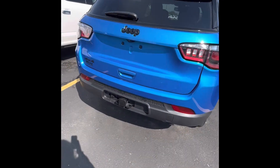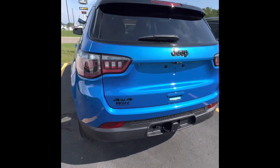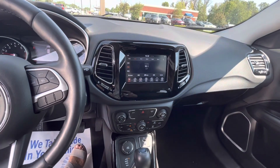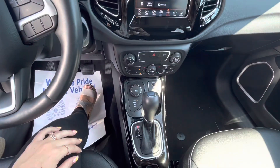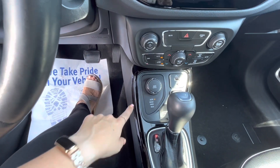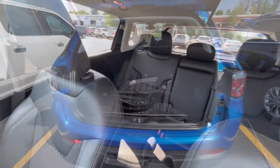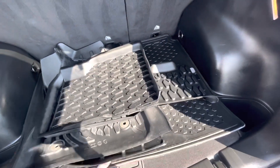This one also comes equipped with a four pin connector and a hitch for us. Let's check the inside. Inside we are going to have heated seats and a heated steering wheel. We have a touch screen, a shifter, and the four wheel drive modes that Jeep comes with. Then we have nice leather trim seats, and this Jeep is also going to come with some nice rubberized floor mats — nice and handy for the winter.